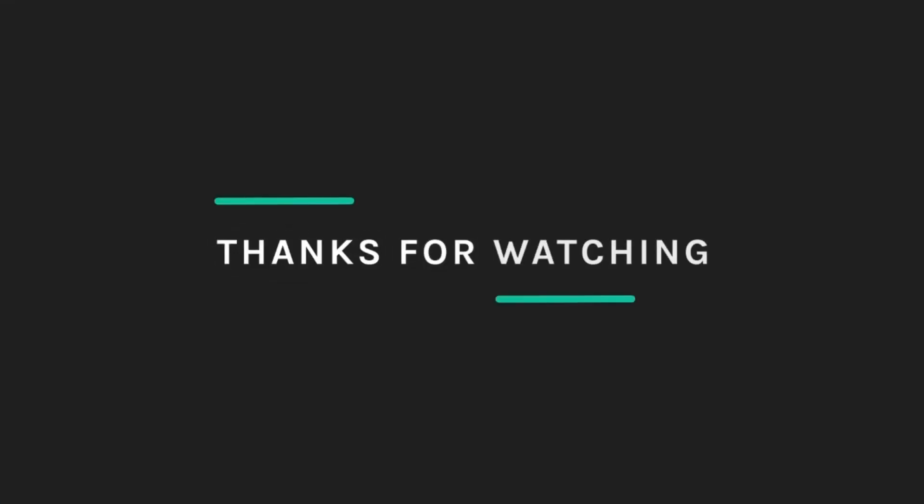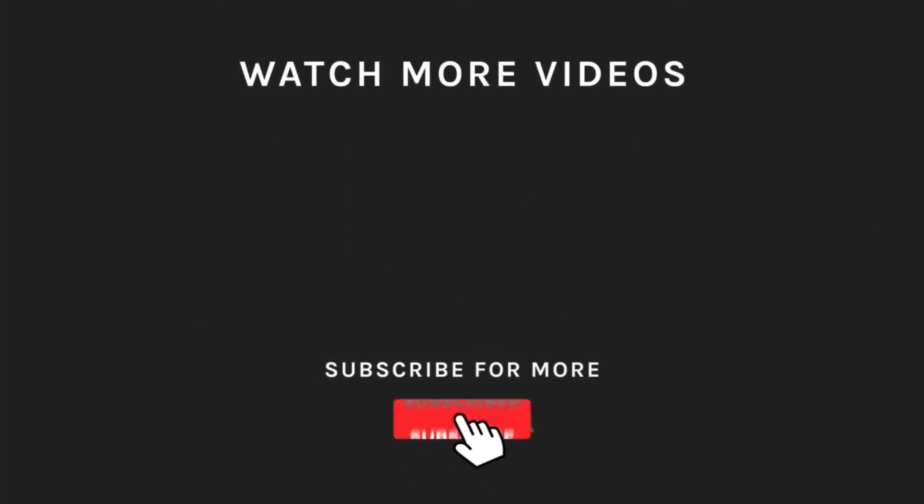Thank you so much for watching! If you liked what you saw, hit the like button and subscribe to our channel if you loved it. Take a moment to hit the bell icon so you'll get notified of all our latest uploads.